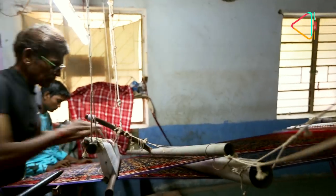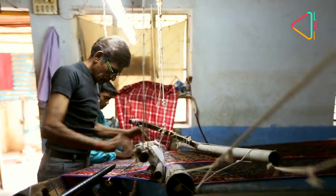Across the seas and back home in India, even today the Patan Patola remains one of the most exquisite and extraordinary weaves in the world.